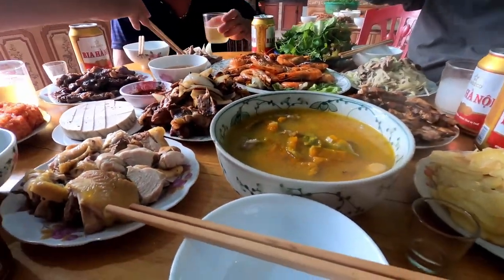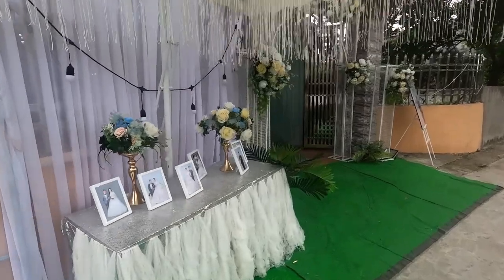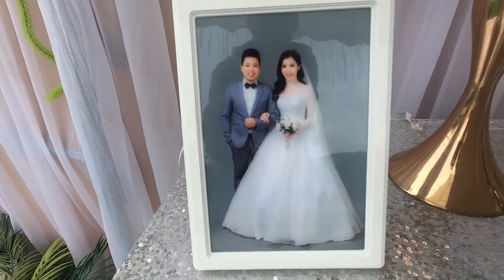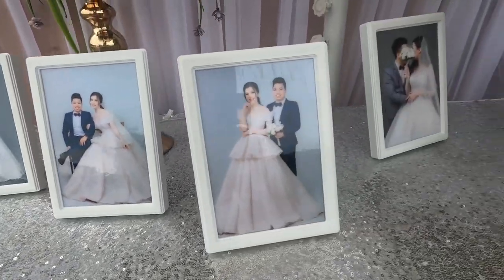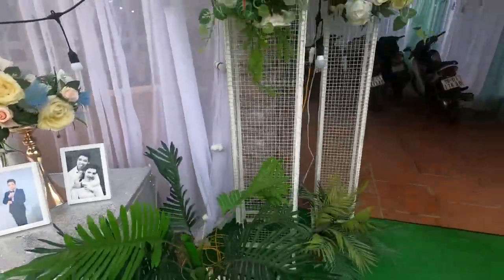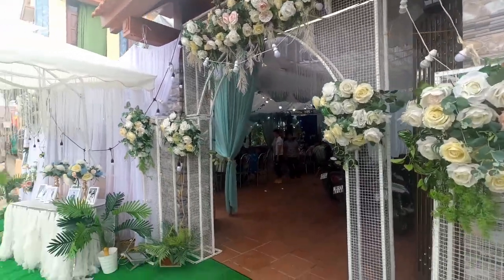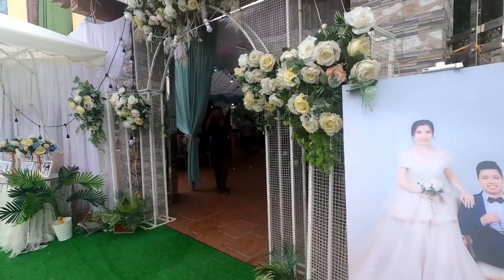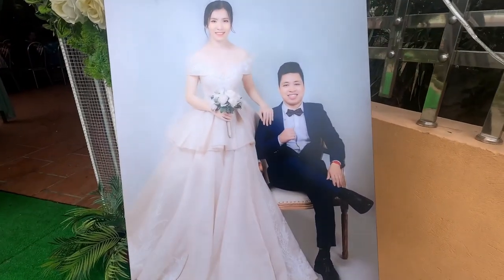I'm going to enjoy this now. So the wedding party looks all completed it seems, with nice photographs. In Vietnam they get the wedding photos done before the actual wedding. These are very nice black and white ones — they've got all the flowers up and everything, and there are people in there having their lunch. Hello — there's the happy couple!